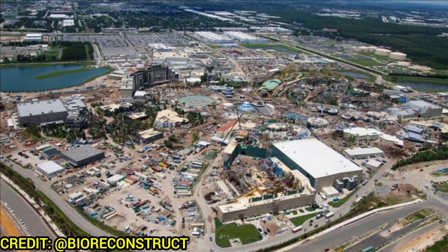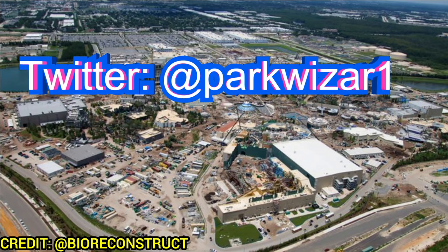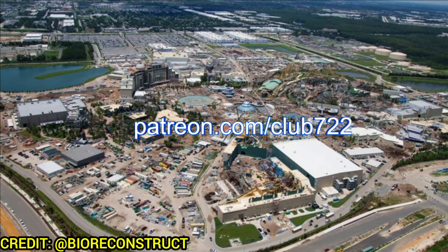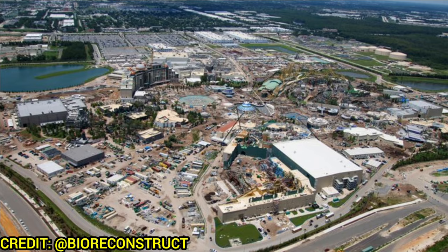That's it for this Epic Universe update! Things are really ramping up — we're in the phase where all the major structures are built and we're getting little pieces of theming each update. What is your most anticipated land? A lot of people will probably say Dark Universe, and that's mine too. If you want more Epic Universe updates, subscribe to the channel, press the like button, and if you want videos early, become a YouTube member by clicking the Join button below. Have a great day — see you soon!